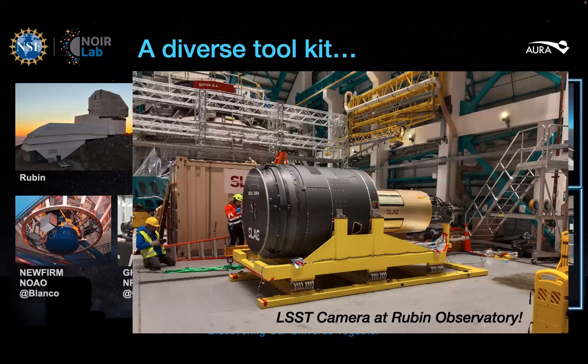The Rubin LSST camera, built by SLAC, has safely reached Cerro Pachón. It was escorted from Santiago last week by a convoy of Chilean carabineros. The first astronomical images are expected with the camera in 2025, where operations begin late that year. This picture was circulated on the Chilean Rubin WhatsApp group last week, showing the camera in the bay of the Rubin Observatory.